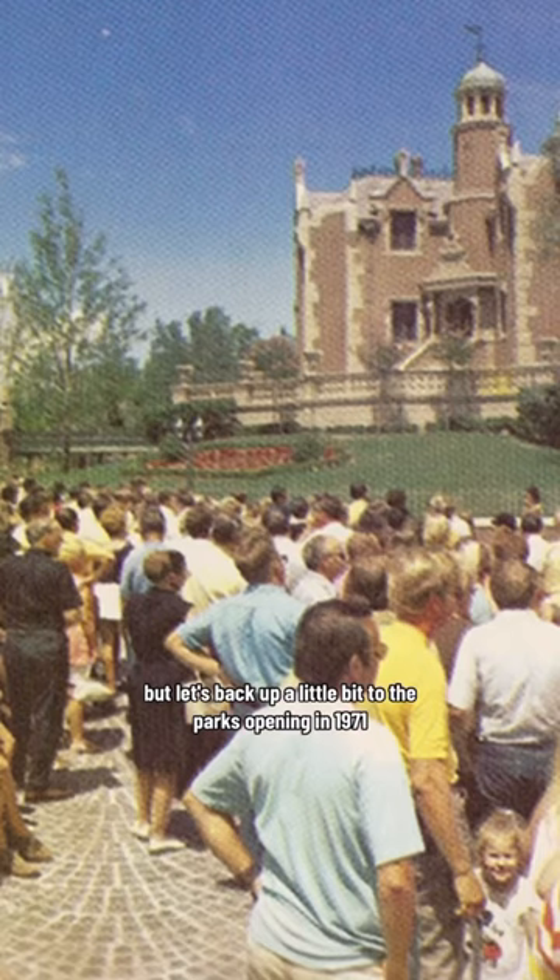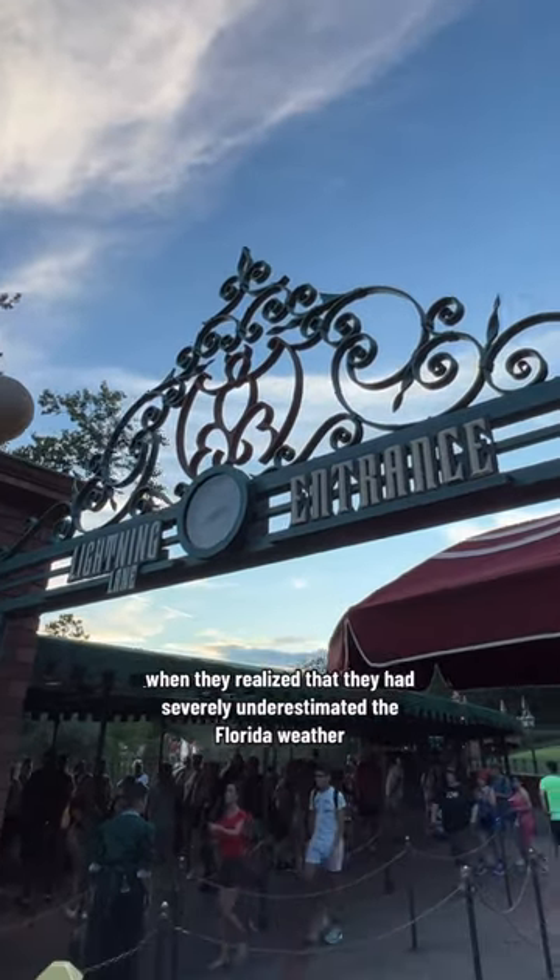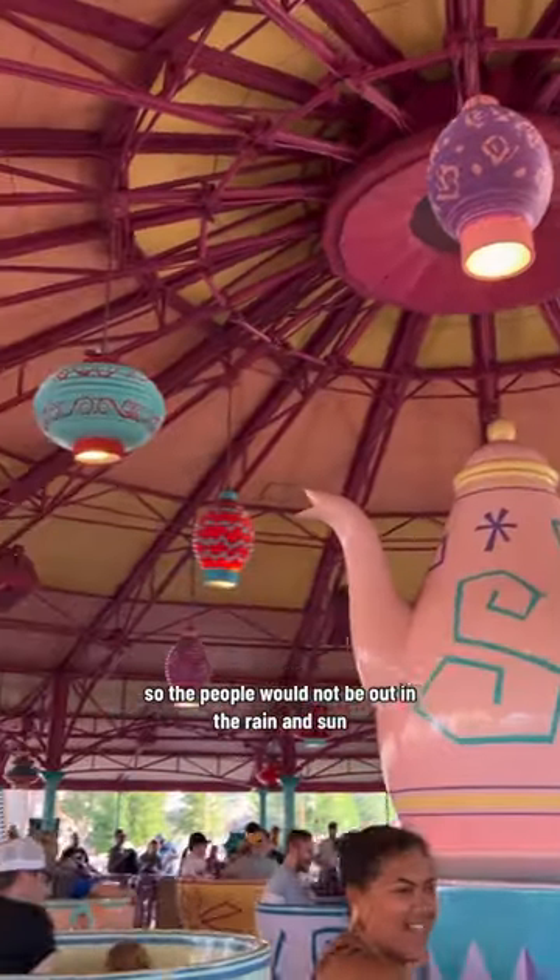Let's back up a little bit to the park's opening in 1971, when they realized that they had severely underestimated the Florida weather. So in 1973, they started adding a lot of covers to the queues and rides so that people would not be out in the rain and sun.